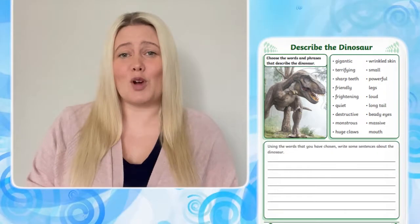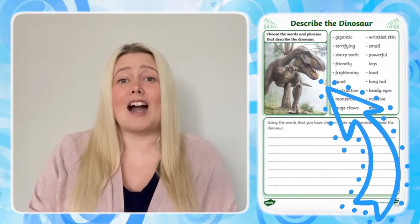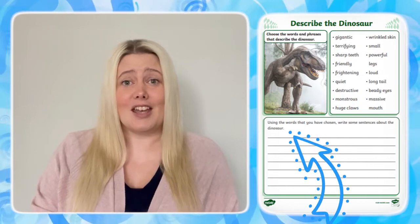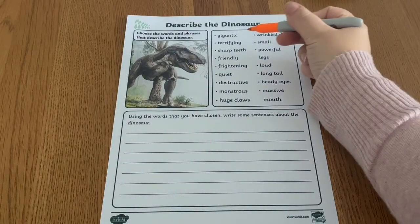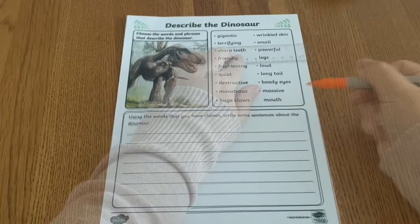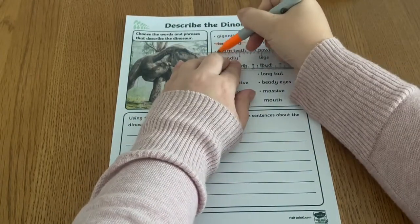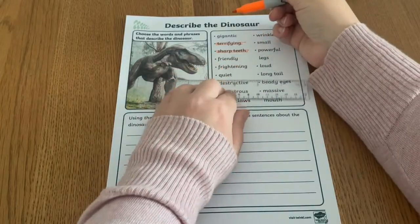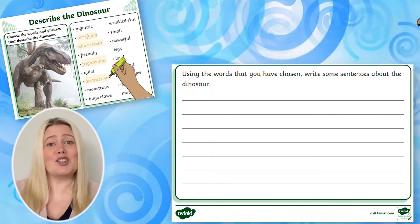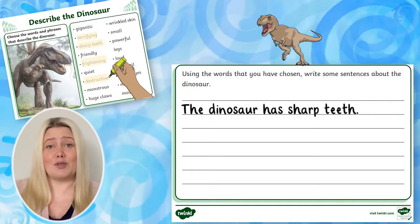For each writing worksheet, children are shown a colourful photograph and asked to describe what they can see featured — for example, a dinosaur, animals, or even Halloween pumpkins. Start by asking children to read through the selection of descriptive words and phrases provided, choosing and highlighting or underlining those that they feel are most suitable for what they are describing. Children can then have a go at writing some descriptive sentences using the words or phrases that they've chosen.